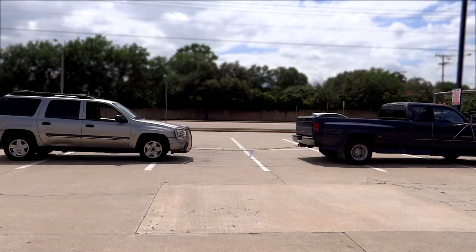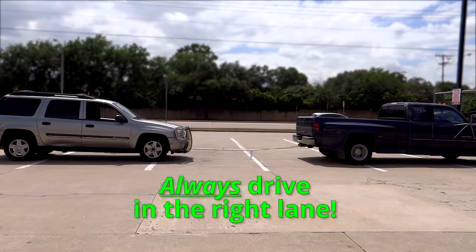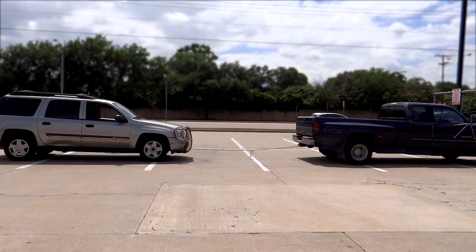That way you warn everyone around you what's going on and why you're going so slow. Always drive in the right-hand lane when you are towing another vehicle, because you should be going incredibly slow — probably no faster than 25, maybe 30 miles an hour, no matter what road you're on.